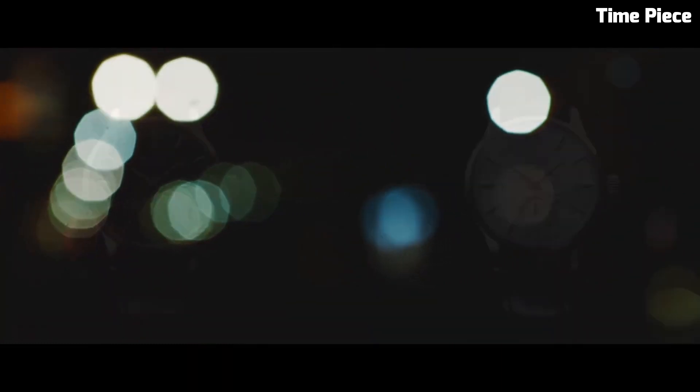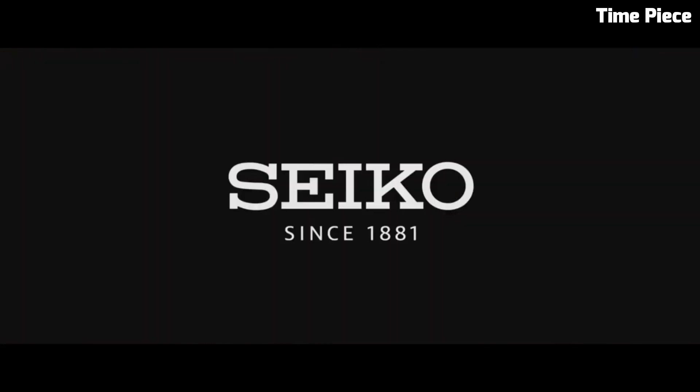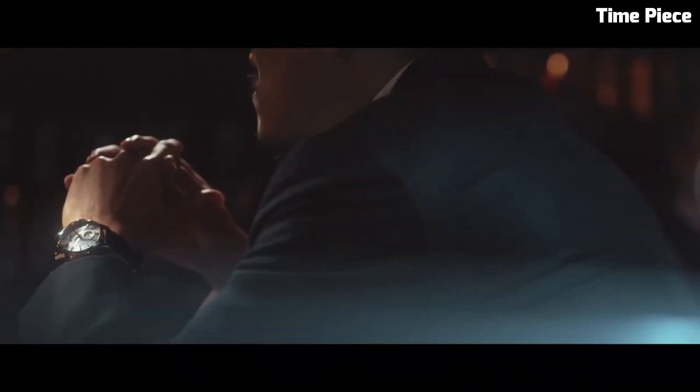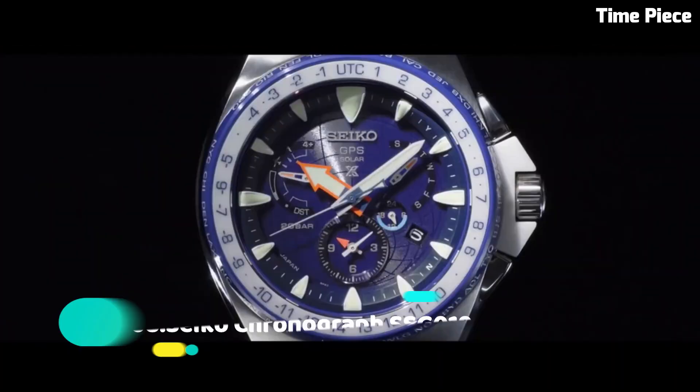With a robust stainless steel bracelet and a scratch-resistant sapphire crystal, the Seiko Presage is built to withstand the test of time. It's a versatile companion, suitable for both formal events and everyday wear, making a statement of refined taste and style wherever you go.